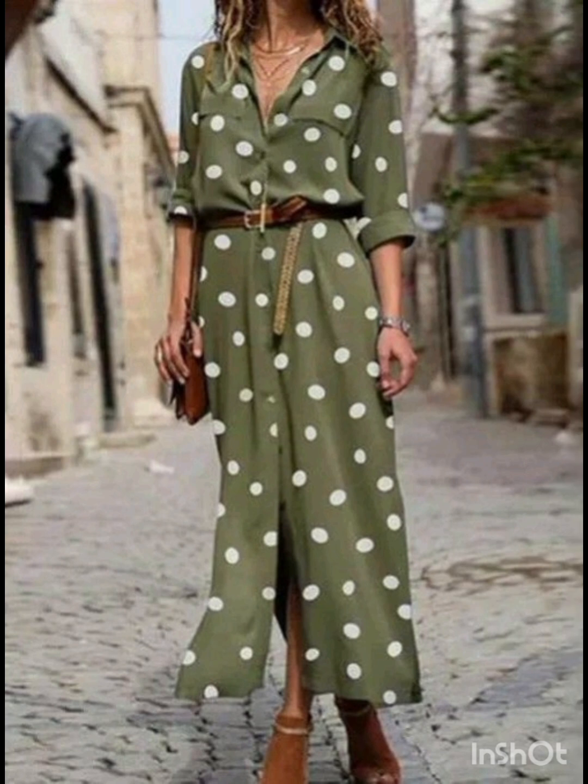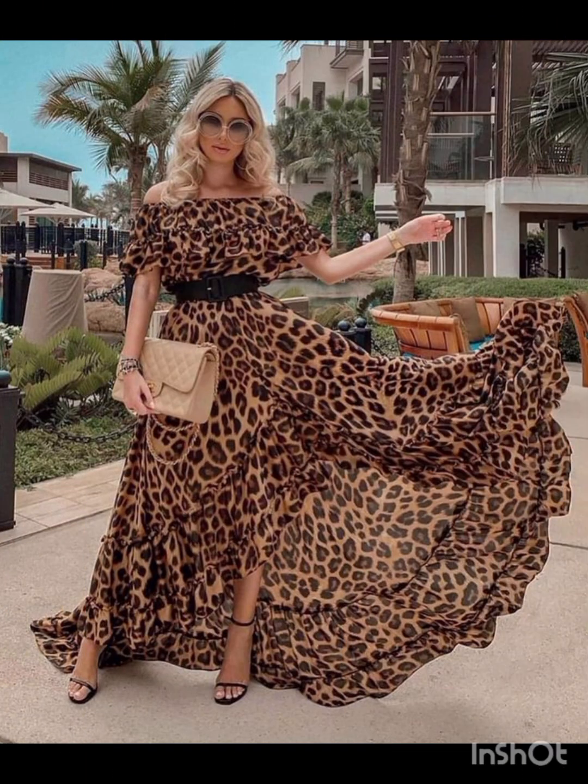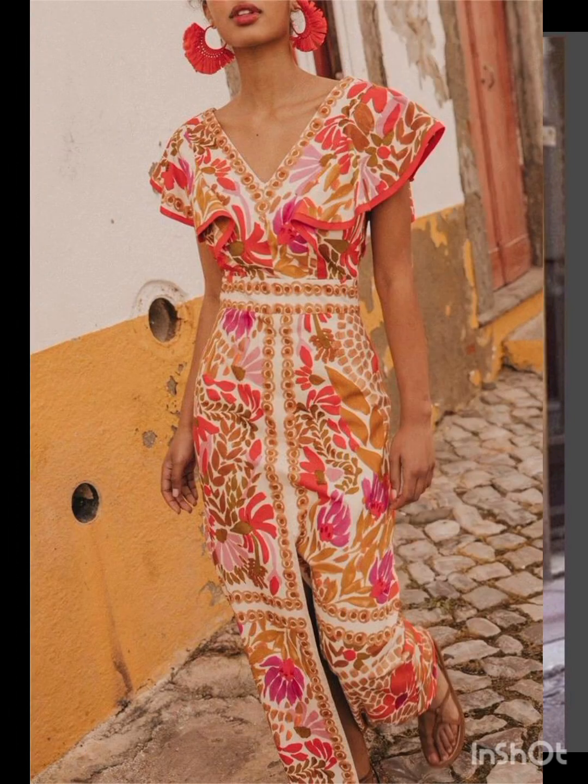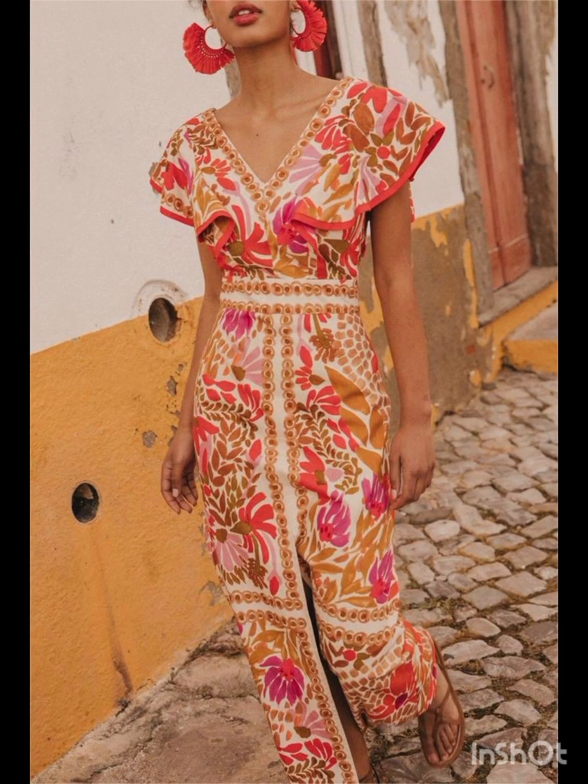In summer street fashion, you will find the flowy sundress. Choose a lightweight flowy sundress in vibrant colors or patterns and complement it with comfortable sandals or espadrilles and a wide-brimmed hat.